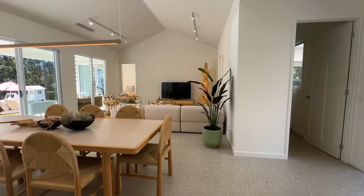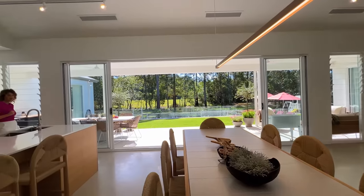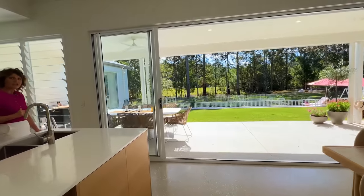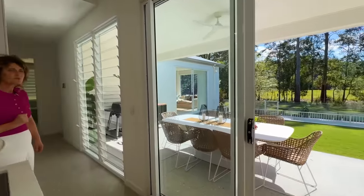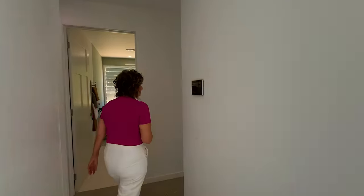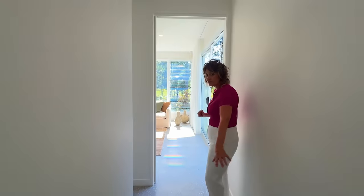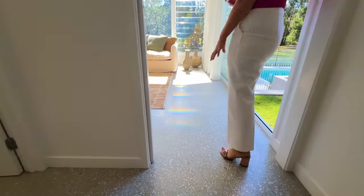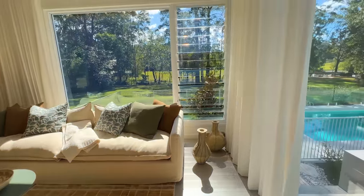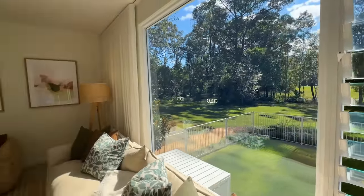This home has a wonderful flow about it — two wings. To the right when you come in is the ensuite and the master. Coming down the hallway, you can notice polished concrete floors throughout the home — easy to look after and great for the climate here. Spectacular media room. With that view outside, it's hard to imagine that you won't want to be taking advantage of that.